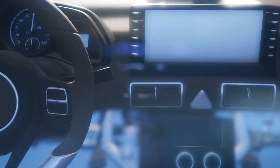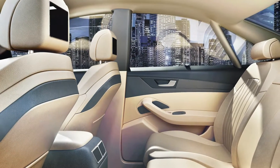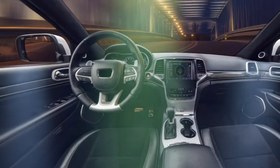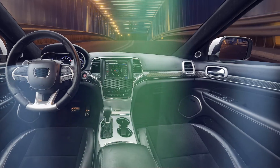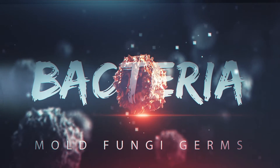Air circulating in a vehicle contains contaminants that over time inhabit all of the hard and porous surfaces, including the steering wheel, video screens, control knobs, headliners, visors, handles, armrests, controls, seats, carpet, and headrests.